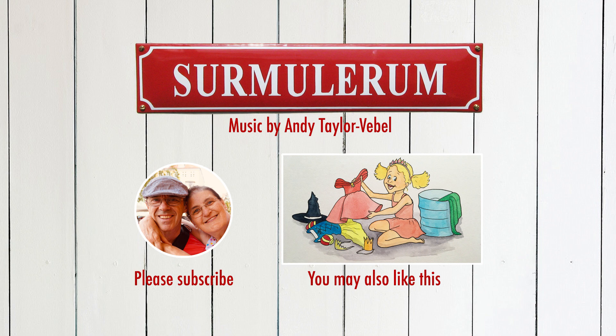Thank you for watching. If you enjoyed it, give us a like. Please subscribe to our channel — it's completely free — and if you hit the little bell icon, you'll be notified when we upload new videos. And remember: in a world where you can be anything, be kind. Thank you.